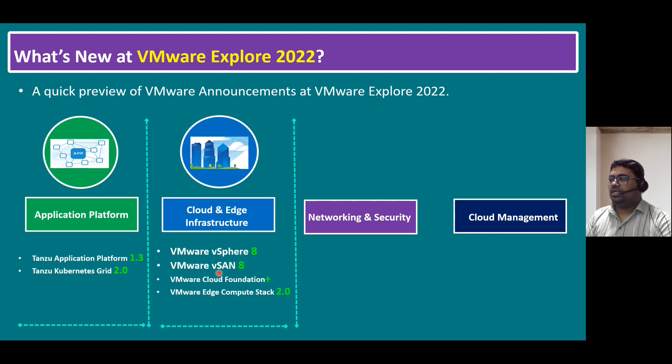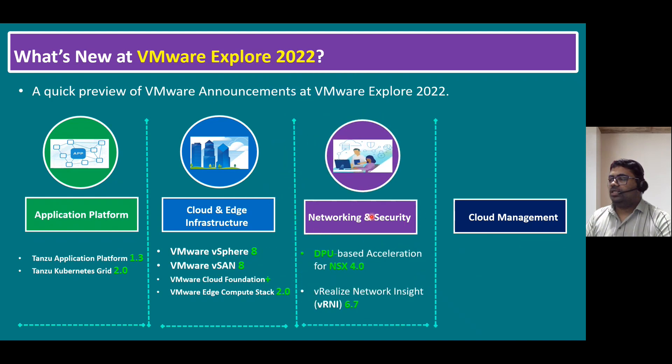Those are the major releases observed so far. Under the network and security platform, previously we had NSX-V and NSX-T. VMware has changed the product name from NSX-T to VMware NSX 4.0, with officially announced enhancements including DPU-based acceleration. DPU means data processing unit — similar to how we know CPU (central processing unit) and GPU (graphical processing unit) mainly used for video analytics. In network and security, there are enhancements using the DPU. I will explain the DPU structure in detail in later sessions.